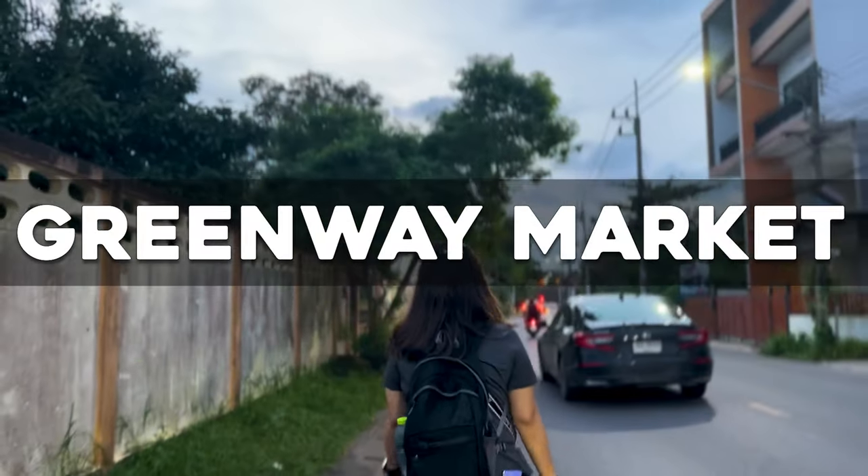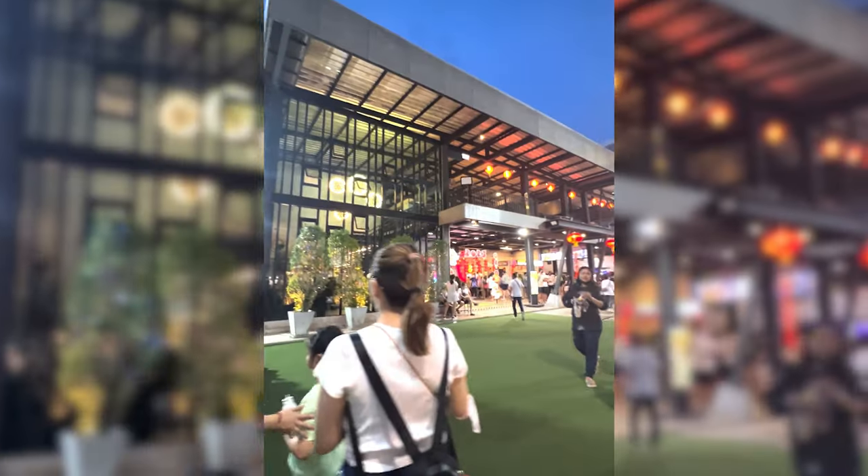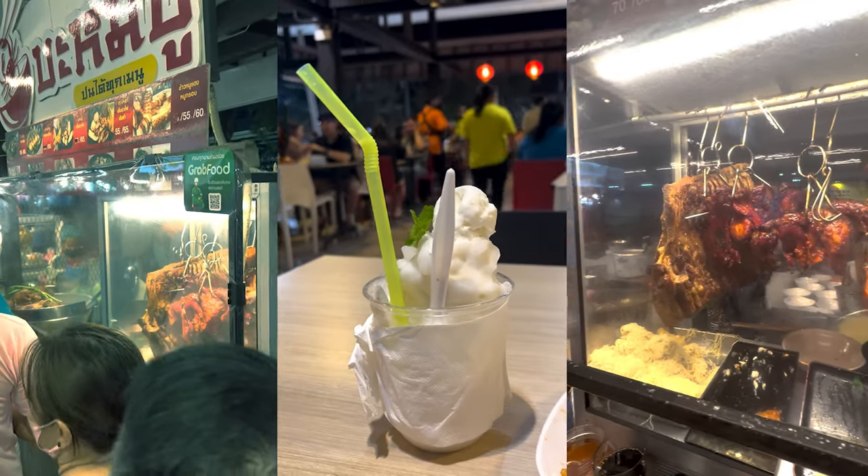Our first stop is Guerrero Market. It's a night market that opens from 4pm to 10pm. There you can get a manicure, get a massage, and do some shopping. Most importantly, you can try out the street food there.